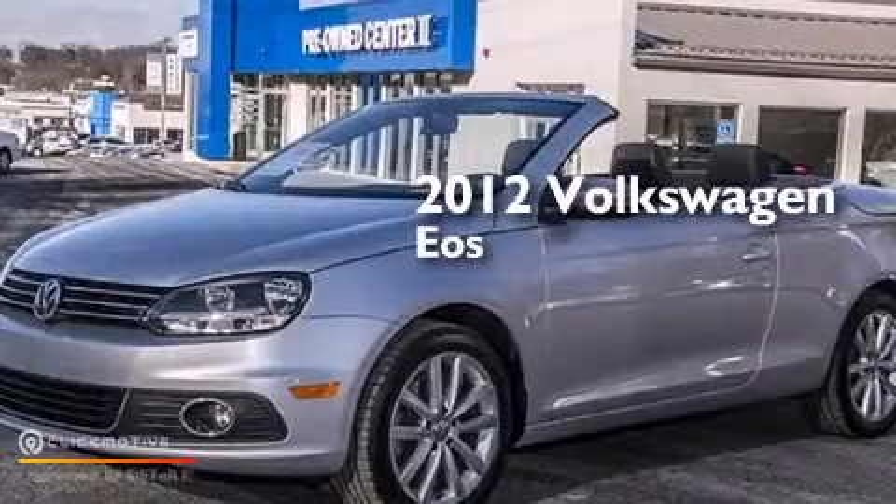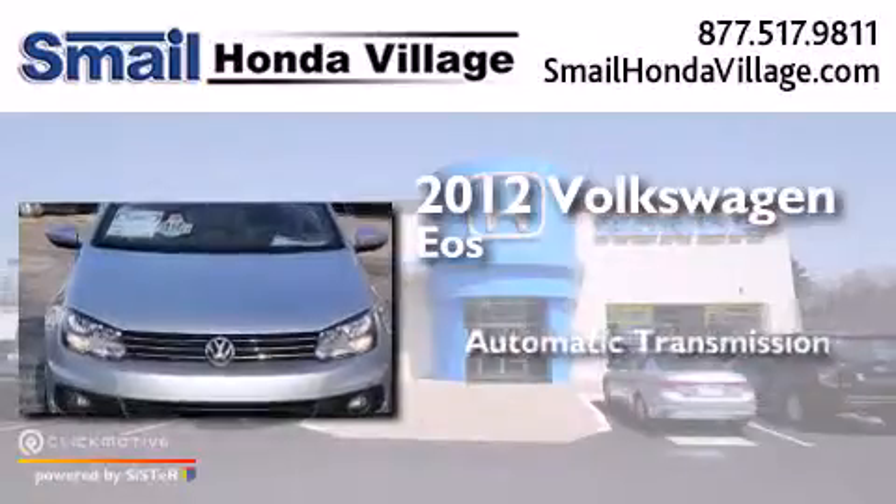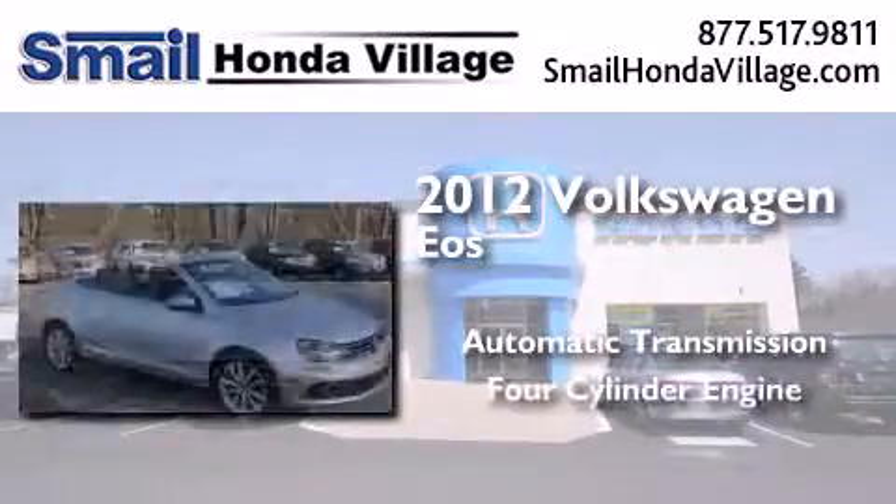This is a 2012 Volkswagen EOS. This convertible has an automatic transmission and a four-cylinder engine.